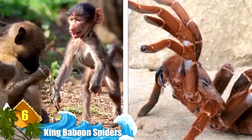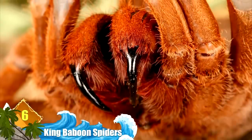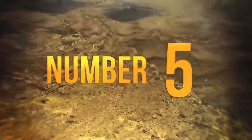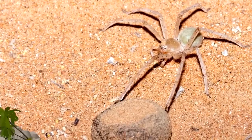Number 6: King Baboon Spiders. Named for baboons because of their hairy appearance and pads on their feet which resemble the texture and color of a baboon's finger. Despite their fearsome appearance, these spiders are preyed upon by many birds and mammals — ironically, that includes baboons.